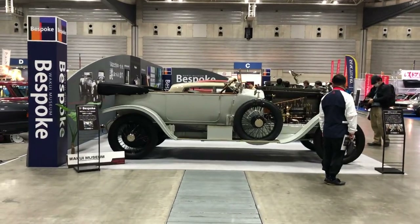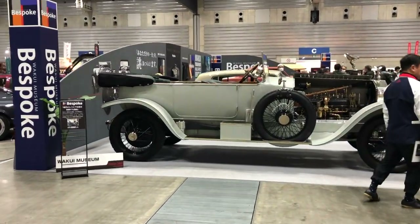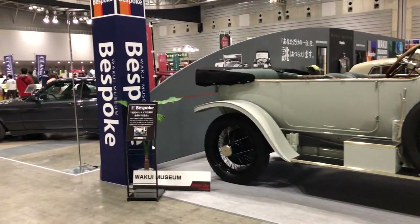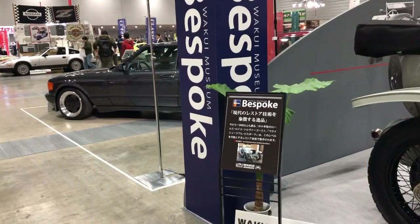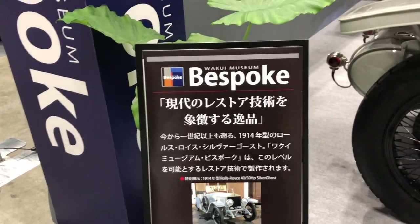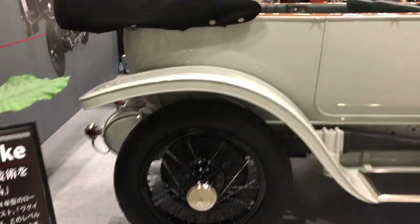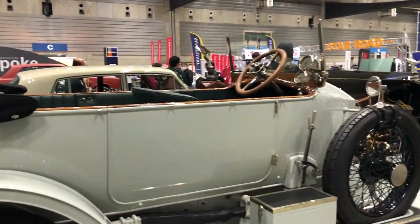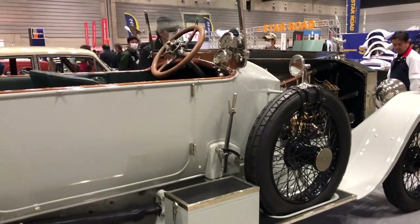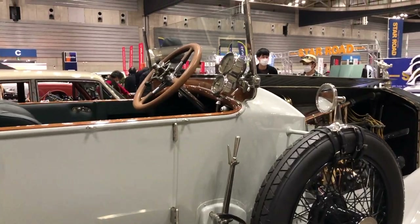I'm not even gonna pretend like I know what this next one is, so let's get close and check it out. Oh, it says it right here. I don't even know if I'd be able to drive this.